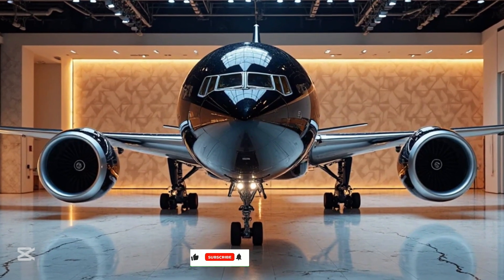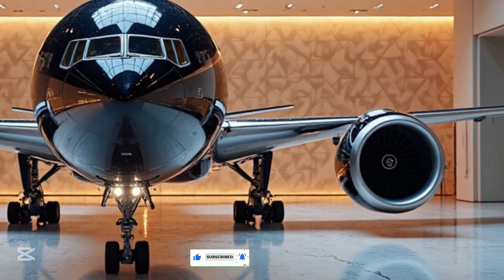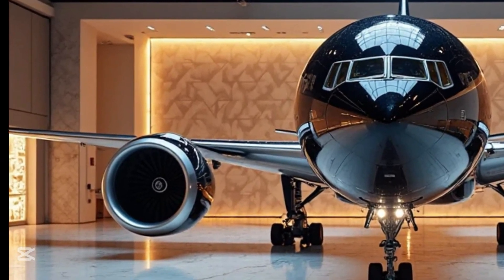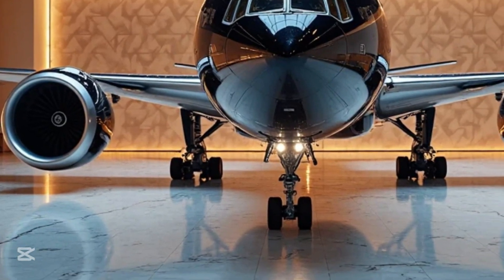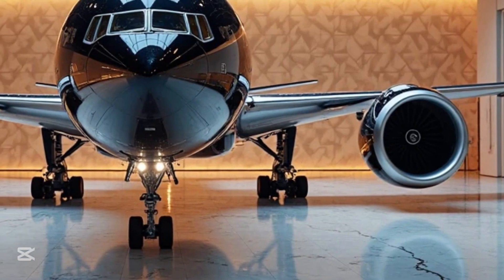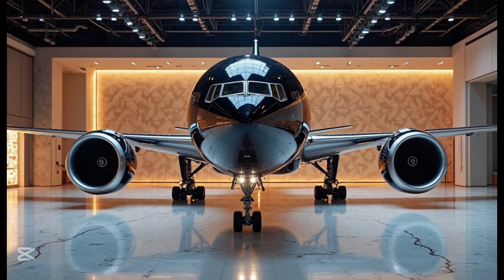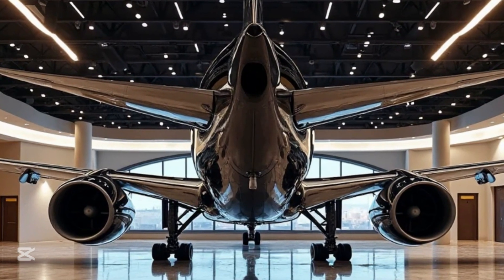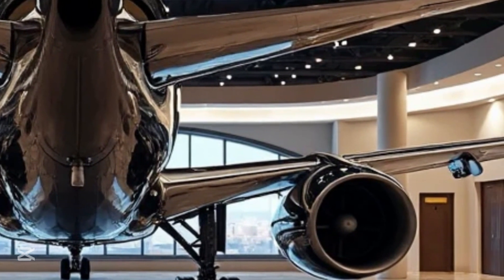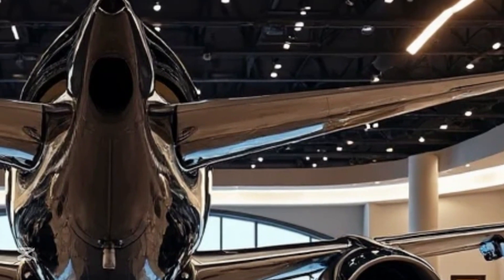Hey everyone, welcome back to MS Auto World, the channel where we explore the most advanced machines in the world, from cutting-edge automobiles to revolutionary aircraft. If you love technology, engineering, and speed, you're in the right place. Today we're taking a deep dive into one of the most advanced and powerful commercial aircraft ever built, the Boeing 777-9. This next-generation jet is designed to redefine long-haul travel with its efficiency, range, and passenger comfort. Let's take a closer look at what makes the Boeing 777-9 a true game-changer in the aviation industry.